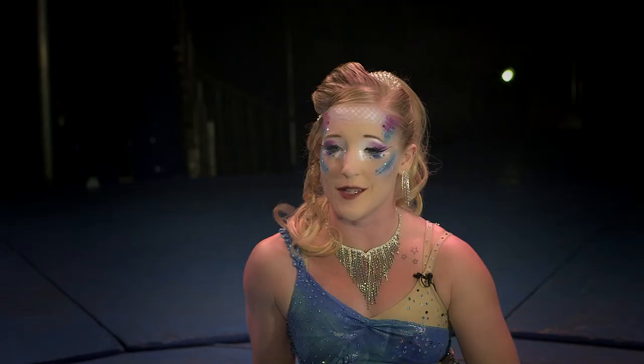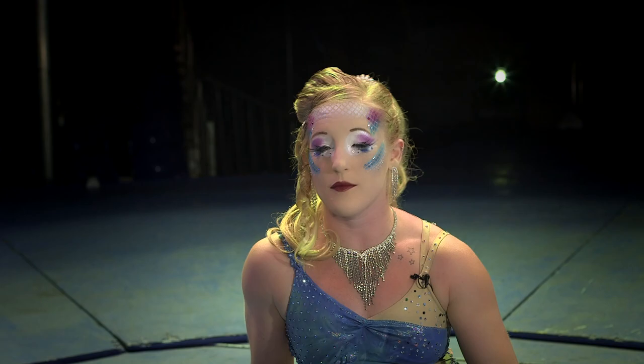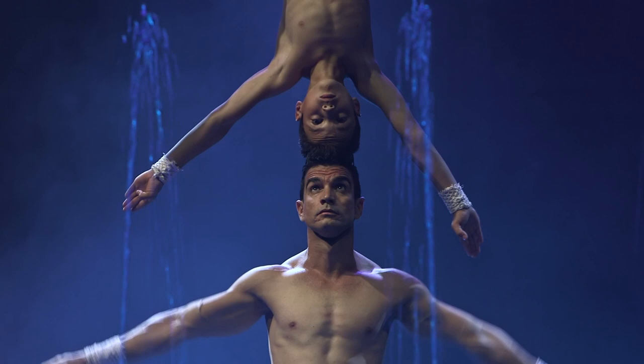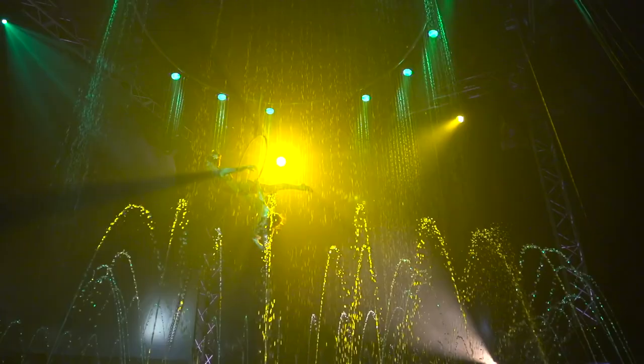It is a show unlike anything you've ever seen before in your life. Everything from the axe to the 35,000 gallon water tank — it's a really magical experience. It's a different show. It's a water show.